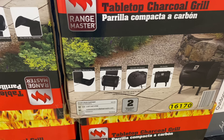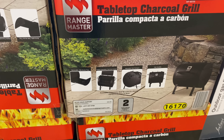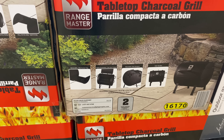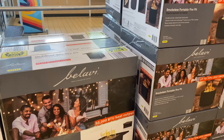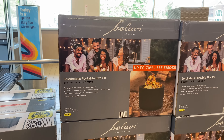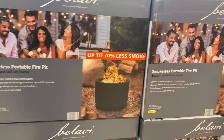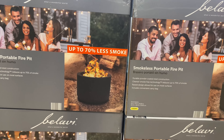The tabletop charcoal grill dimensions are 23.2 by 19.6 by 20.4. Right here is the smokeless portable fire pit — up to 70% less smoke — and it is $119.99.